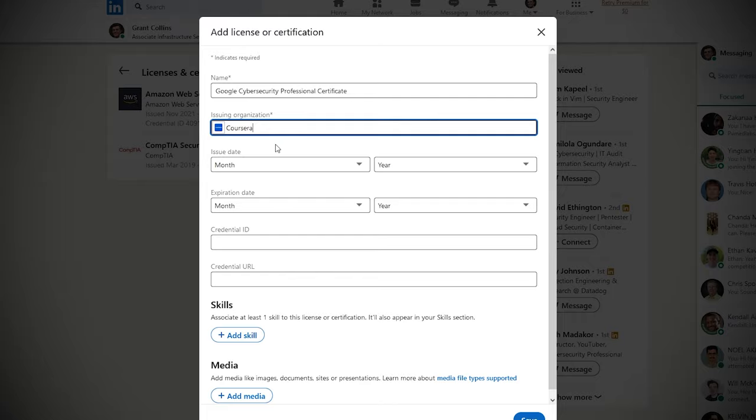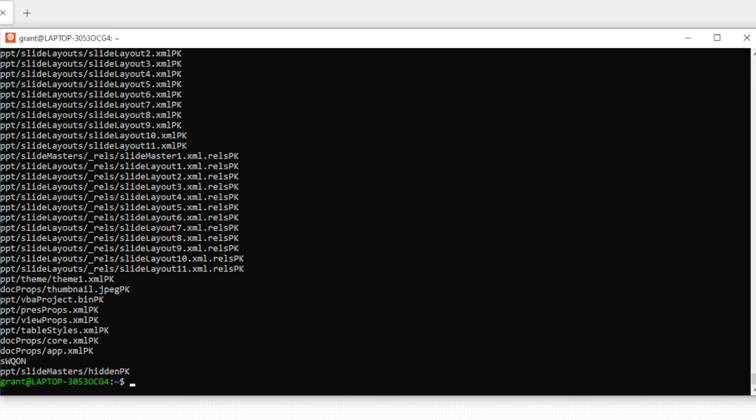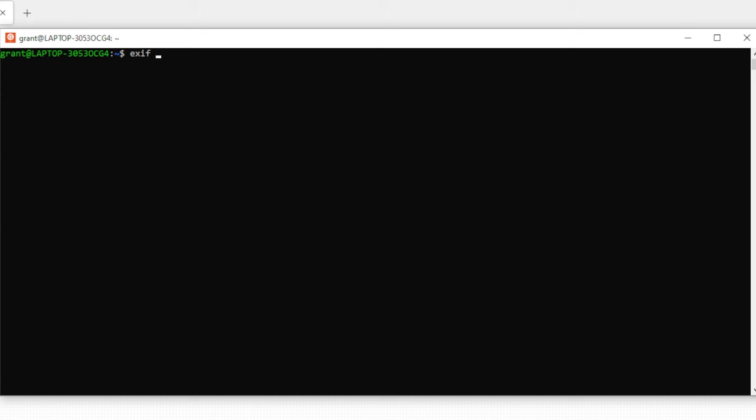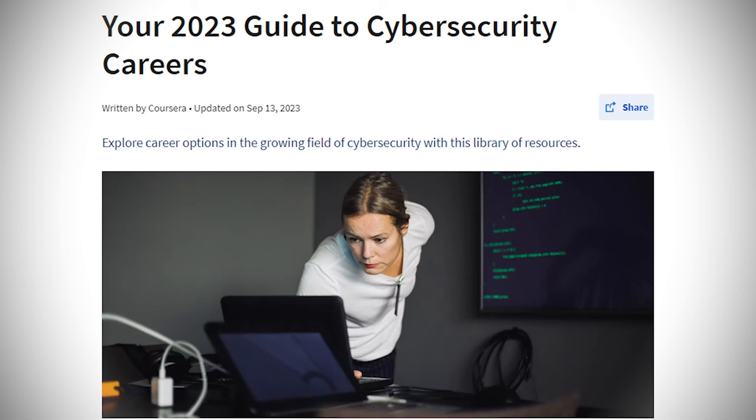I do recommend taking a look at the certificate programs taught by Google, Microsoft, and IBM. All three provide a hands-on, practical approach to getting started in cybersecurity while acquiring the necessary skills and really solidifying your learning. These programs require no previous experience and are designed to help you get started in the industry from the ground up. You can get started with Coursera by exploring the career guide and signing up for one of the seven-day free trials — the link is in the video description.